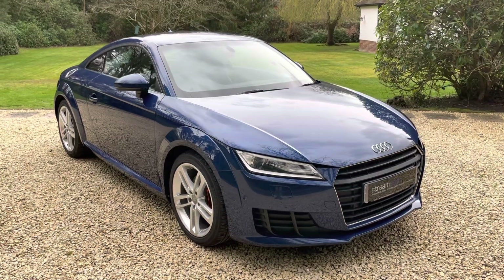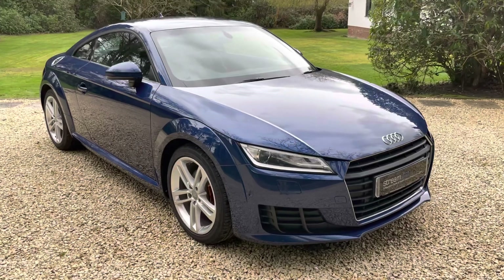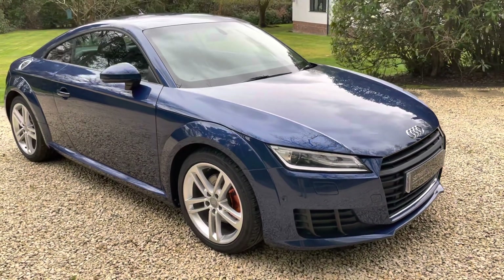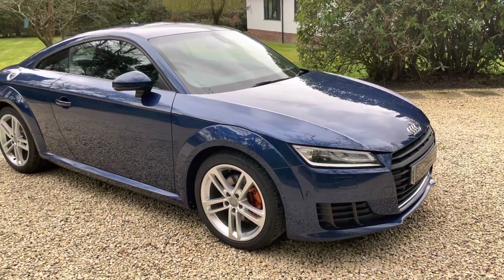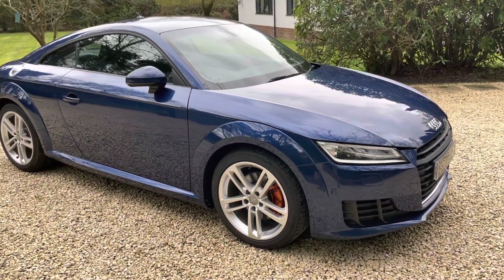The car is a 2015 on the 65 plate, covered just a fraction under 53,000 miles. It has a perfect service history, recently serviced, with the cam belt and water pump replaced as well.